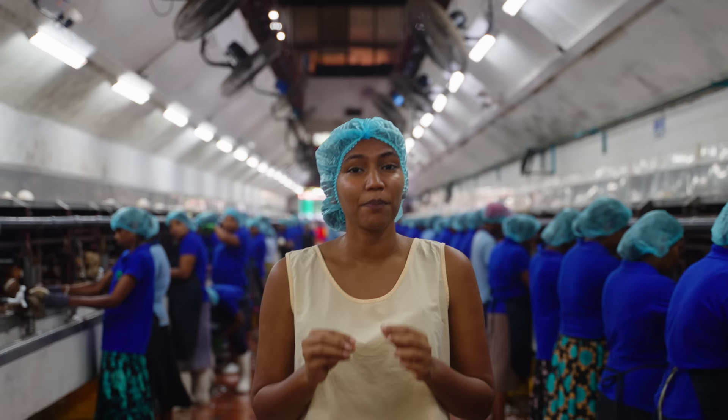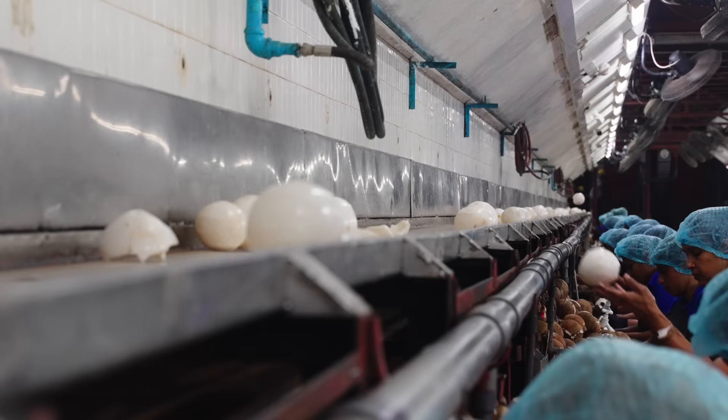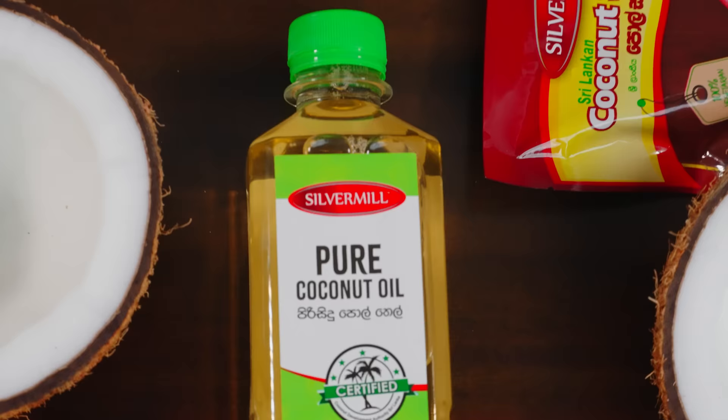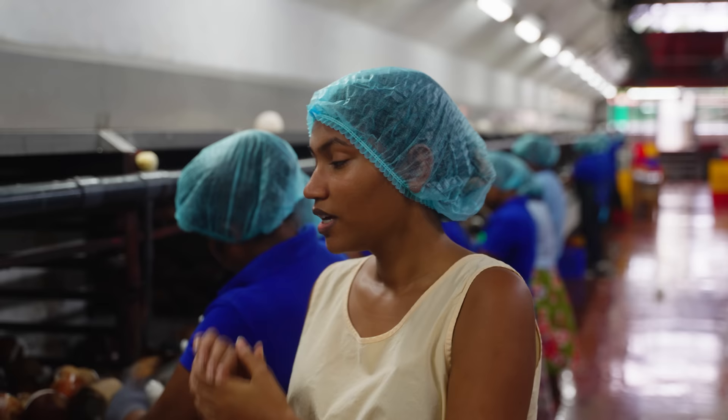After the de-shelling process, the coconuts find their way to the paring section of the factory. Here the testa — a thin layer found in between the shell and the white kernel — is carefully shaved off and value added to create a very rich, nutritious coconut oil that smells absolutely amazing.